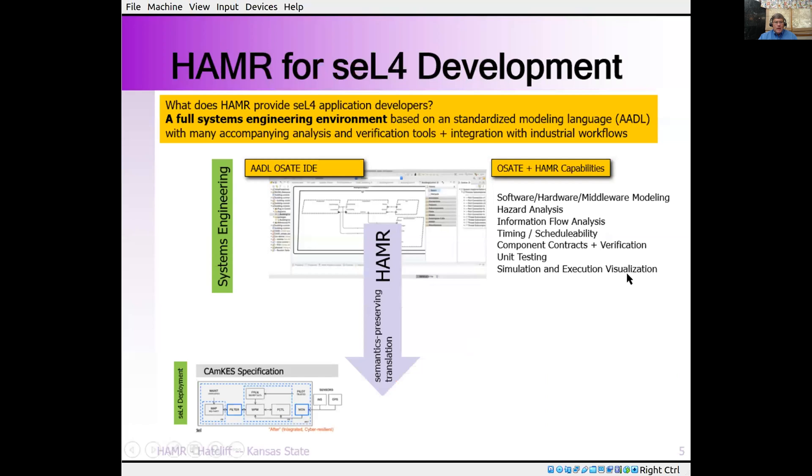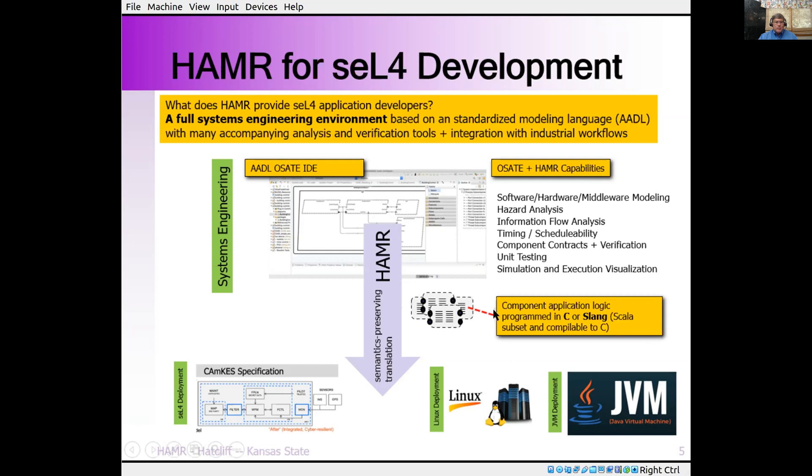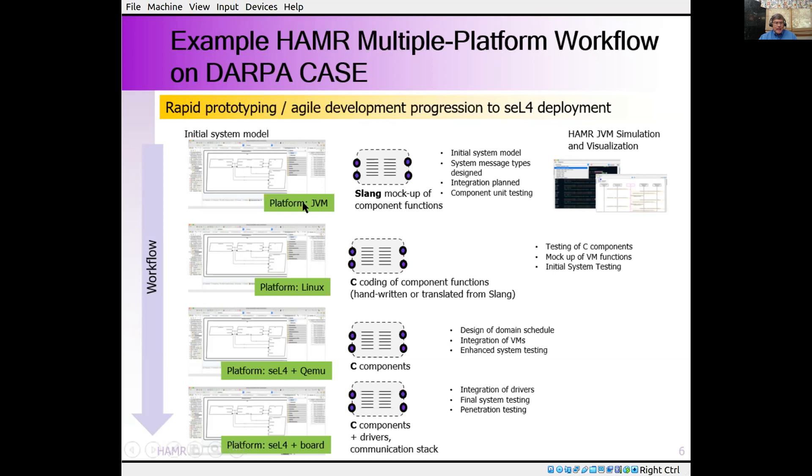HAMMER can also translate the same model to multiple platforms and support multiple languages. That flexibility allows HAMMER to support rapid prototyping as a system is being developed and refined. For example, on the CASE program we could generate a Linux version or a JVM mockup of the code, write the application code, make sure it works in a common development environment on your workstation, capturing message types, data structures, and basic performance budgeting. Then you can drop down to seL4 running on QEMU — still on your developer workstation — or down at the board level. The key is all these different deployments are generated from the same AADL model and use the same application code.